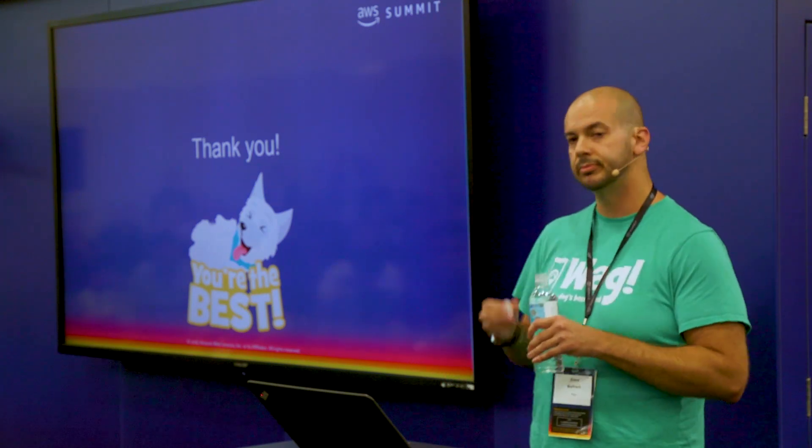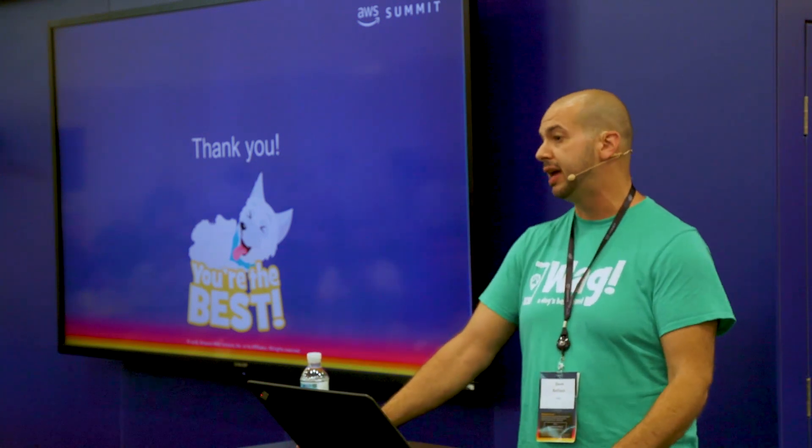Q&A: Do you roll out features with software flags or by deployment? Both — it depends. Depends on the feature. Sometimes we just deploy it. Sometimes if it's a risky thing, we'll use a flag so we can turn it on.